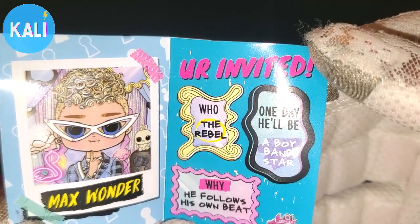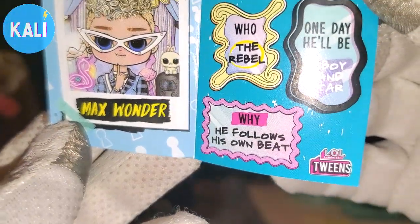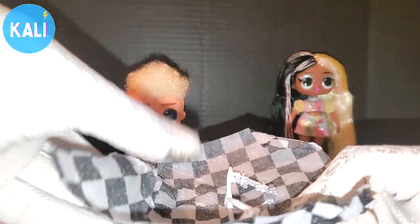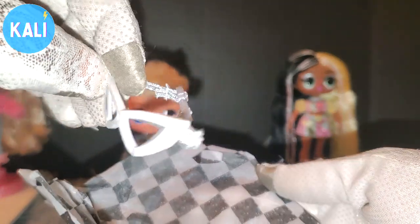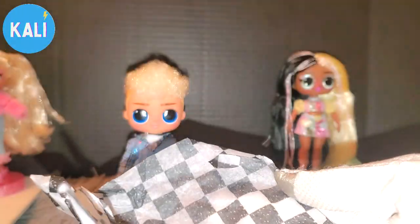Welcome to Wonderland — this is Max's book, 'Max Wonder, You're Invited.' It says he wants to be a boy band star and follows his own beat. Inside there are accessories: glasses he can put on as a mask for the night — they're white and silver with an adjustable silver band in the back.